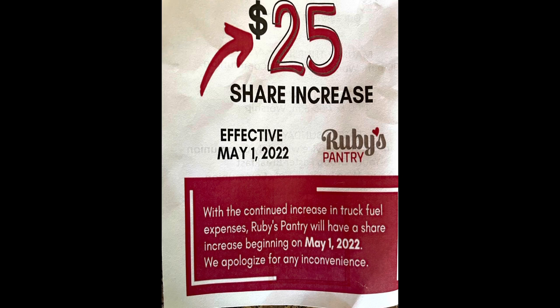This was the first time we had picked up a haul since they increased the price to $25 a share. I was a little disappointed. There were some things on the list that didn't show up on the truck, which can happen. And there were several things that were out of date. I know the dates on packaging are the best-by date, not necessarily a do-not-eat-past-this-date. I don't really follow expiration dates to a T — I go more by taste, smell, or how the product looks.